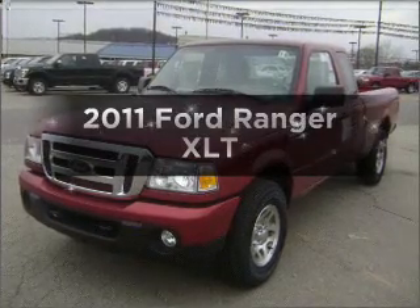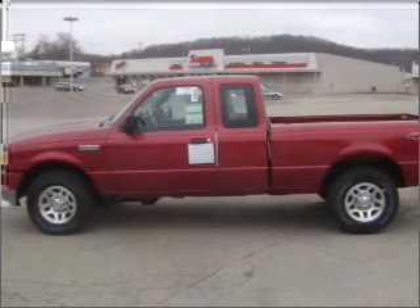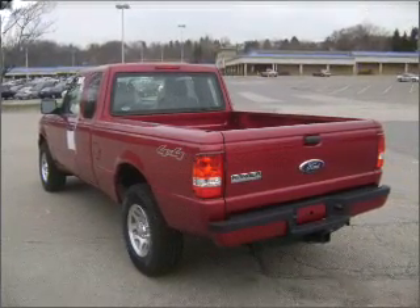Check out this 2011 Ford Ranger. This is the set of wheels you've been looking for, with a reliable six-cylinder engine connected to a smooth-shifting five-speed automatic transmission. Brake safely with the anti-lock braking system.